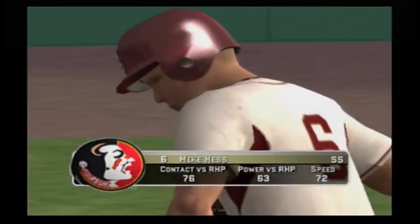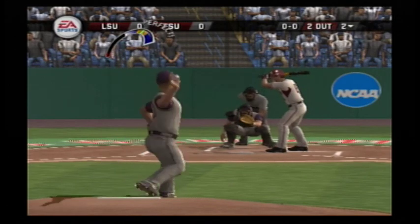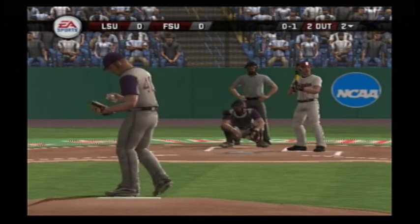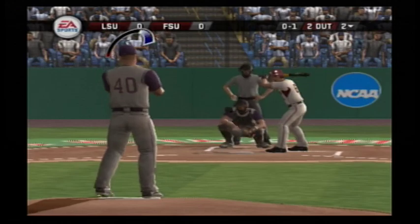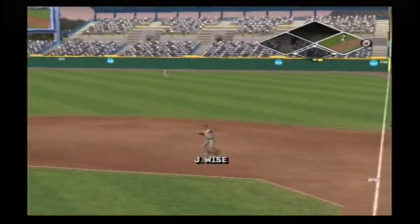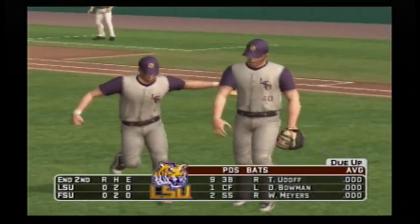Number six is digging in. Two out, nobody on. Swung on and missed — it was a breaking ball away. Grounded to first — one, two, three, and the inning is over. With two innings played, it's still scoreless.